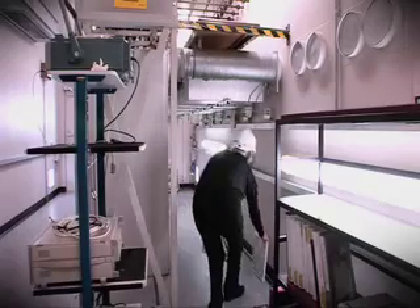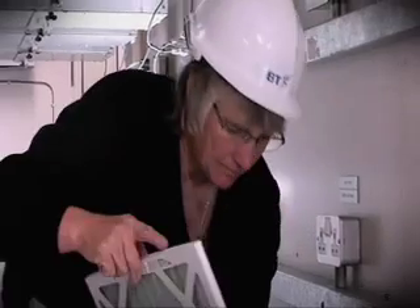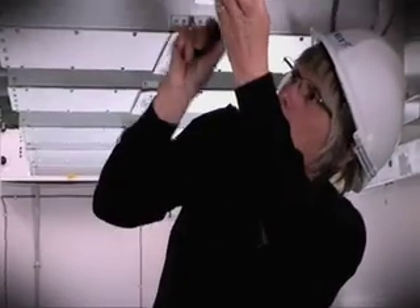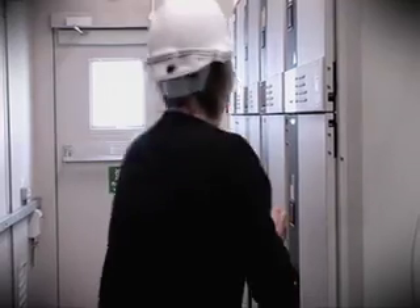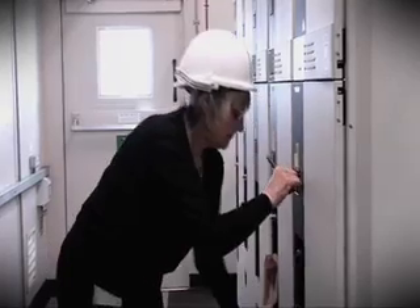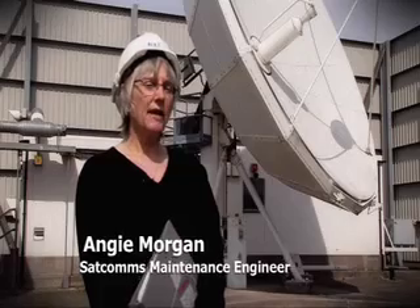The satellite dishes at Madley Communications Centre require constant monitoring and maintenance. Angela Morgan works for the maintenance department. In addition to her maintenance role, Angela also has responsibilities for the health and safety of site visitors. Communication skills are really important in my work as I look after contractors when they come to site, so I've got to be able to talk to them and get them to understand what they need to know about the site — especially in my job as a safety rep.